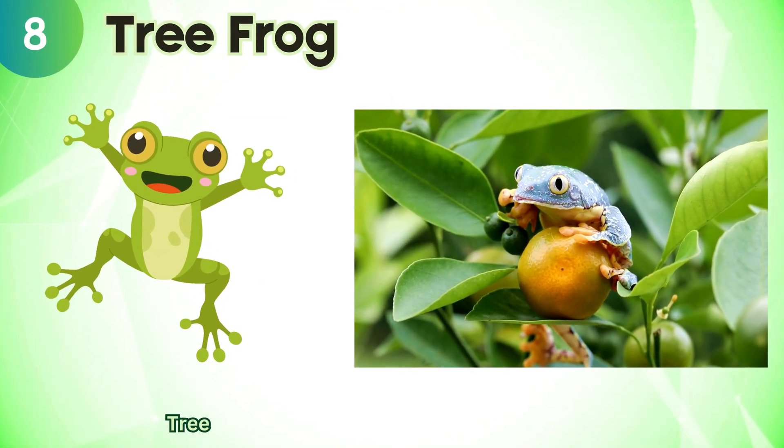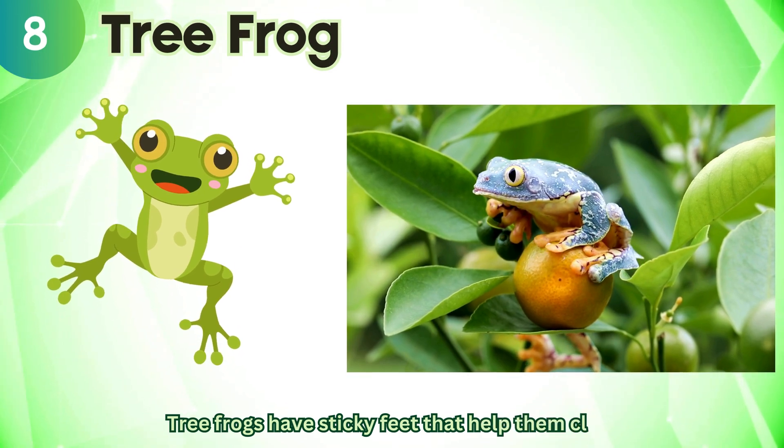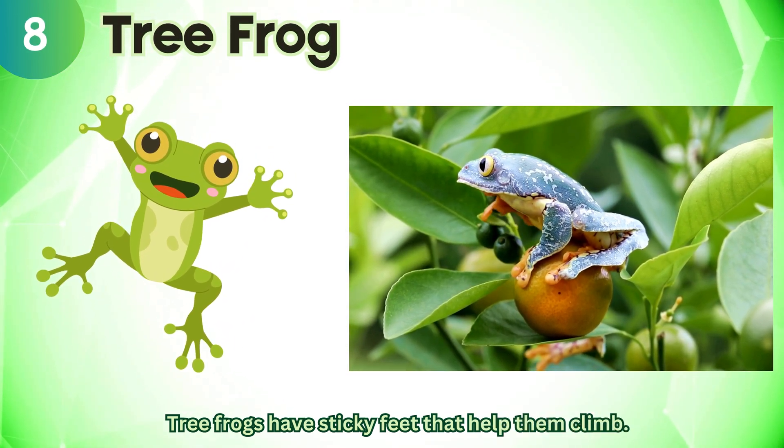Tree frog. Tree frogs have sticky feet that help them climb.